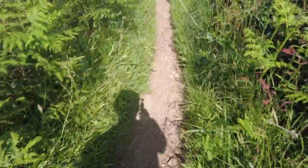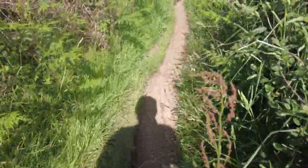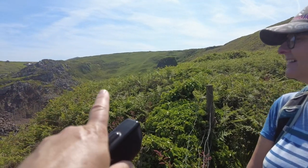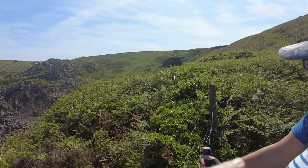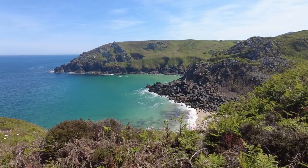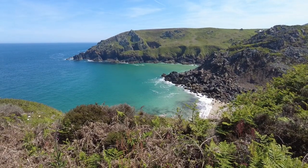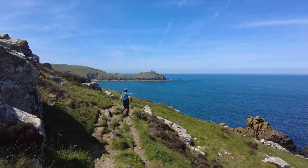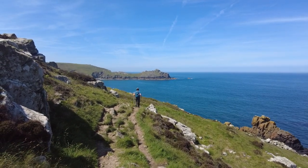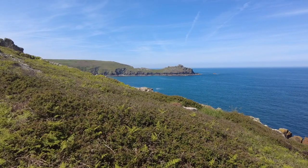Shorts or no shorts? If you don't want to get had by a tick, I'd say no shorts. So we've just walked along the top of there, come down, and now we have another great view of Zennor Head. The sea is clear — beautiful colours. Over there where we're heading for is Gurnard's Head, a very prominent feature on this route.